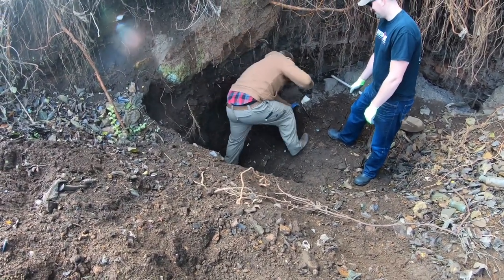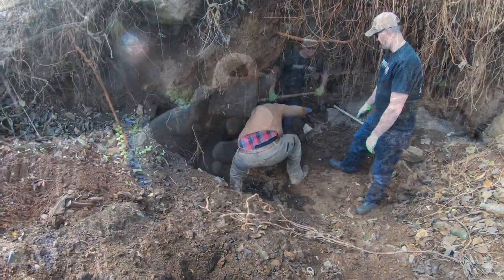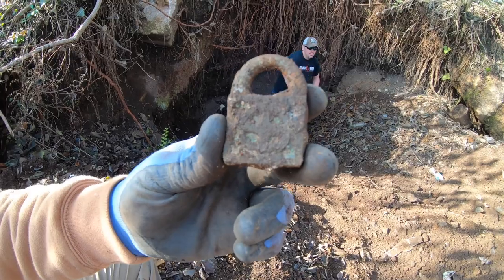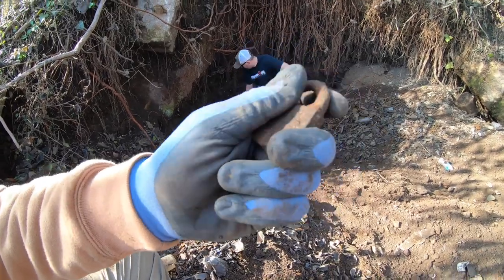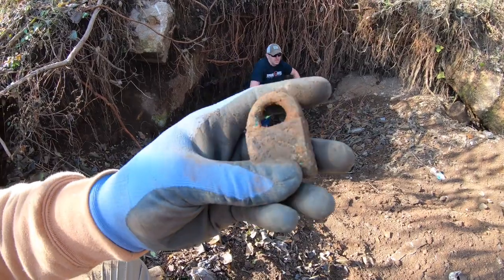It's probably a Yale. That padlock Brandon pulled out has a cross on it — it's pretty sharp, got one on both sides. If you soak that in some CLR it'll come out real nice.